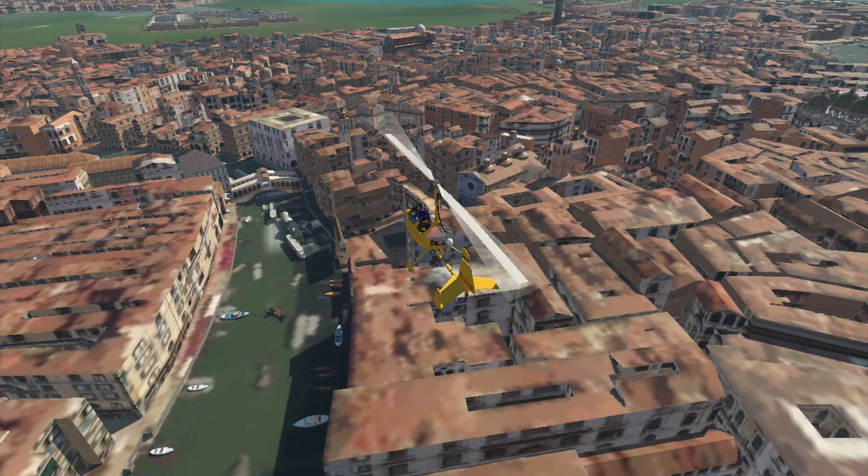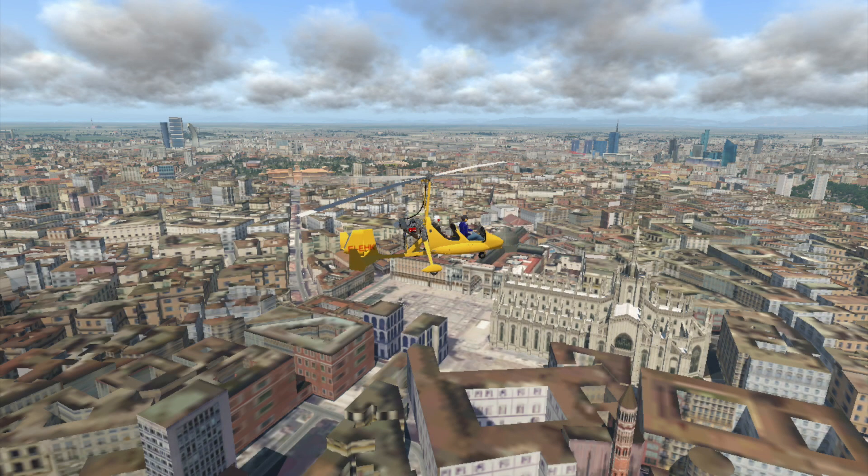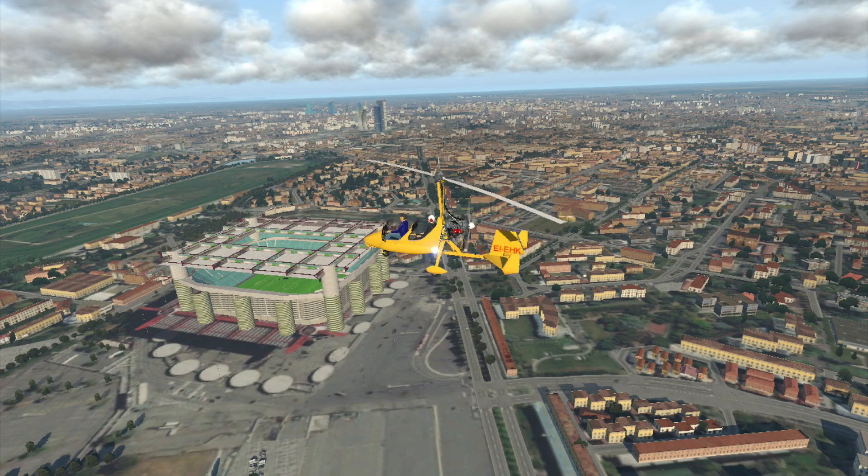It also strangely includes two bonus scenery packages: Chattel Air Airfield close to Eosta, and Cortina d'Ampezzo Airport in Italy, which will play host to the 2026 Olympics. The Magni M16 and M22 gyrocopters are available for X-Plane right now from the X-Plane.org store for $21.